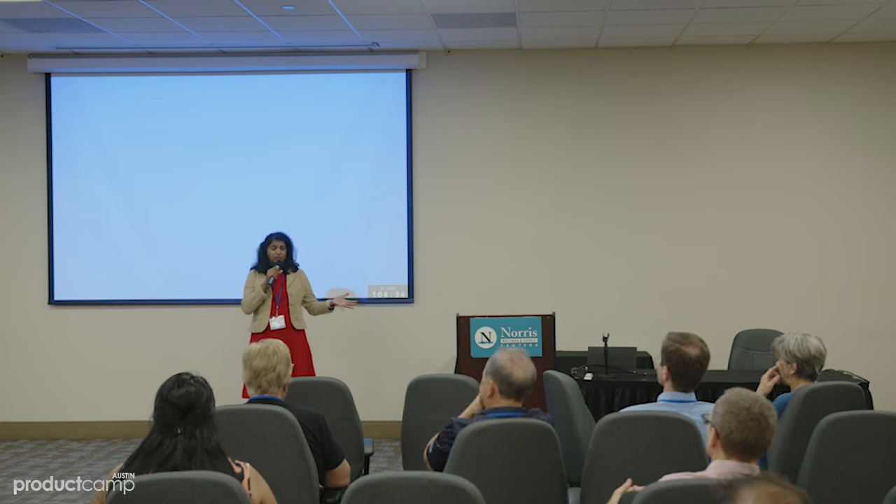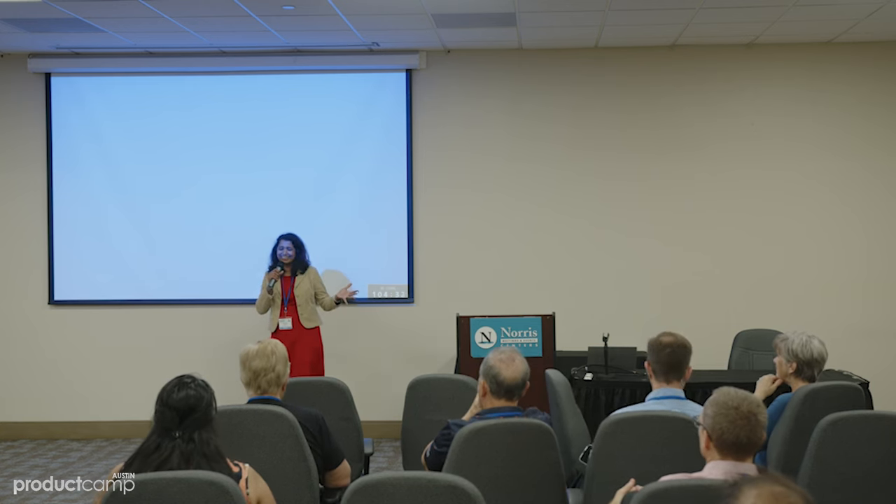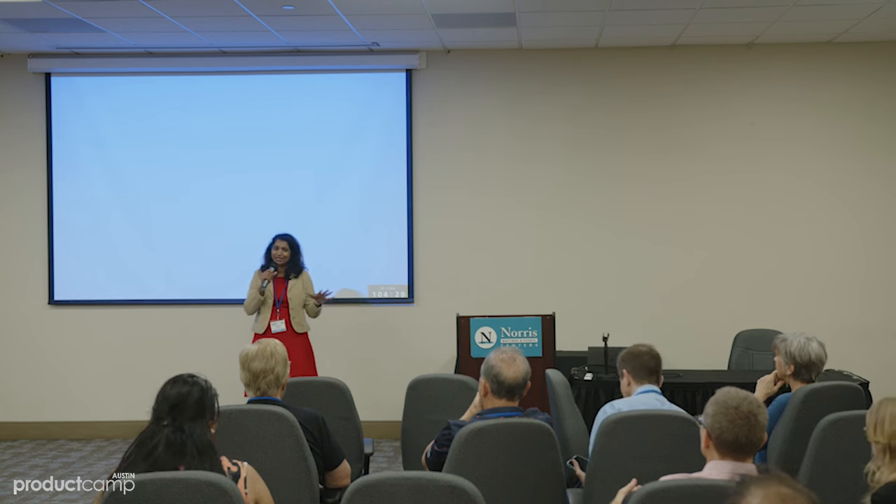Thank you. Apologies for the confusion with my laptop — it kind of threw off my train of thought there for a bit. But I hope you got everything out of this session. Let's go into a quick Q&A, because we have some time.